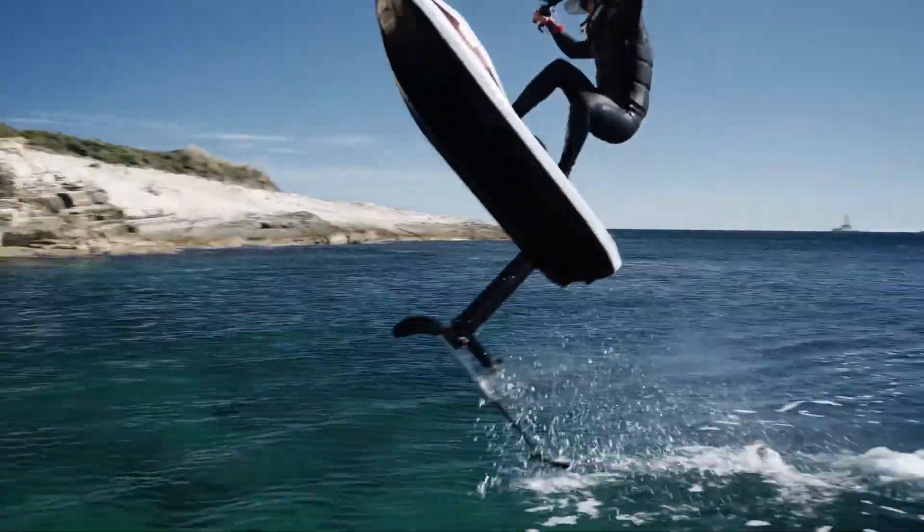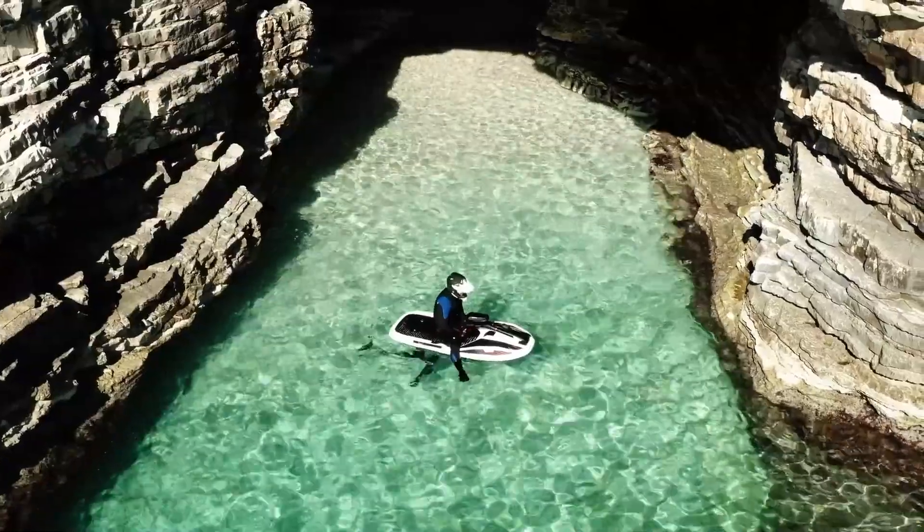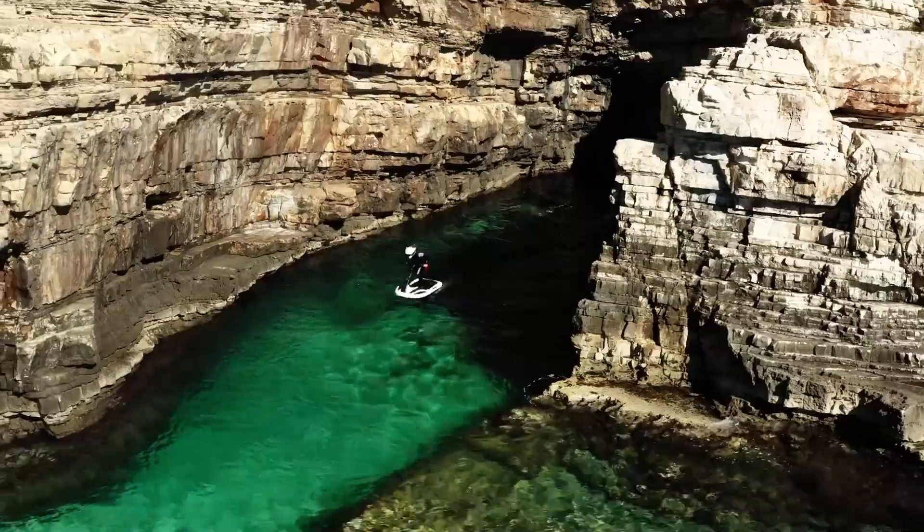Thanks to its hydrofoil design, water friction is reduced by up to 70%, meaning higher efficiency and longer ride times once it lifts above the surface.